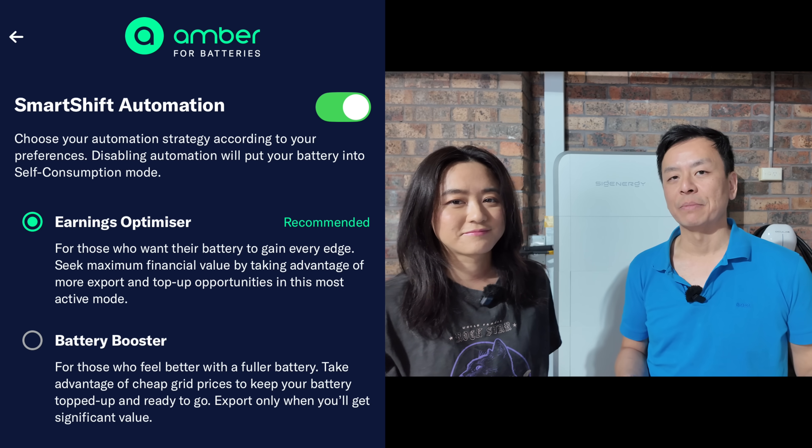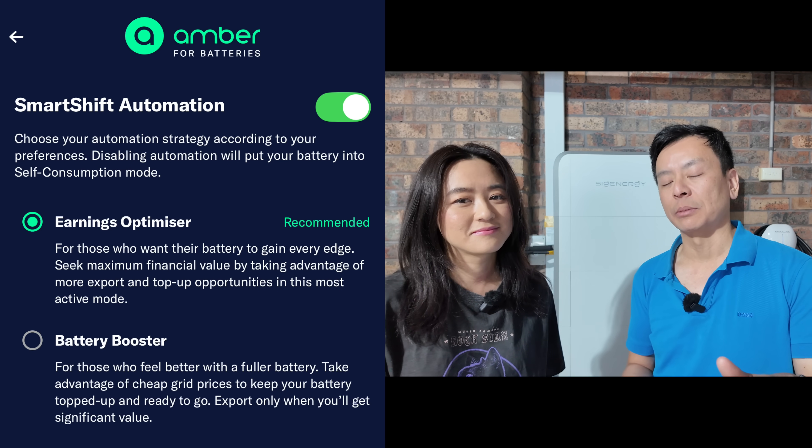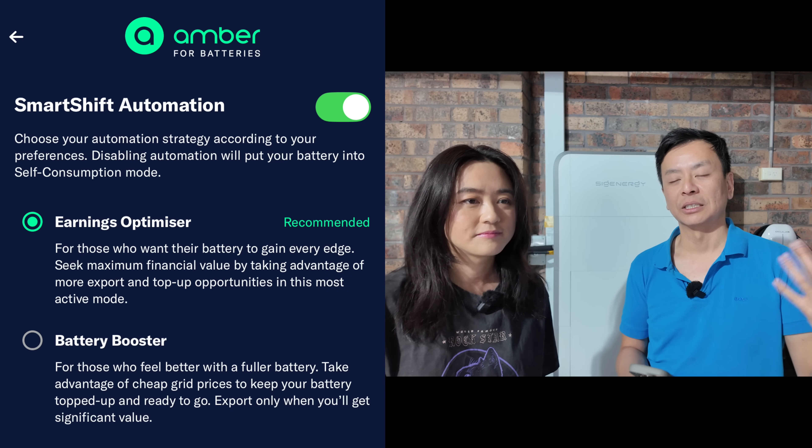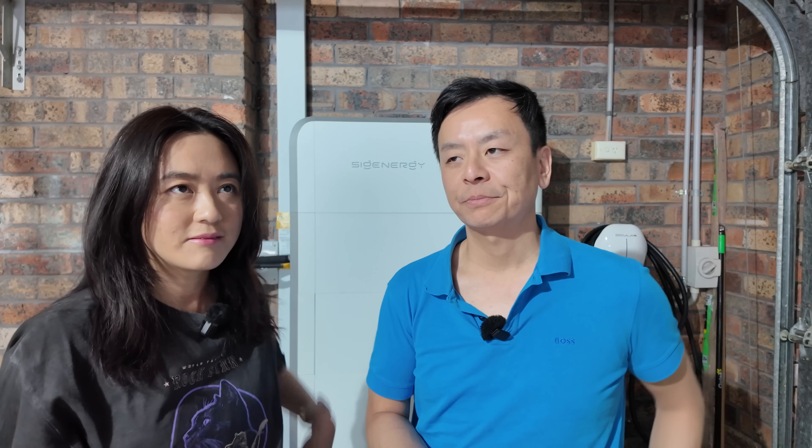We almost always have it on Earnings Optimizer, which uses the AMBER predictive AI to charge and discharge the battery at the right time. The app says it takes about 30 days to learn your usage, so you may see it doing strange things initially. Every household is different and uses electricity at different times, so it just gathers that knowledge.